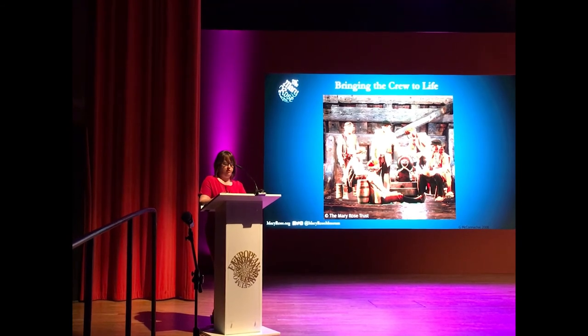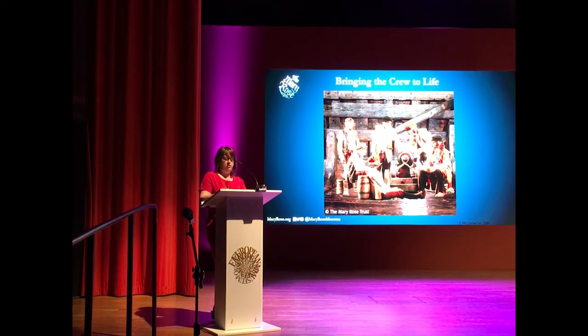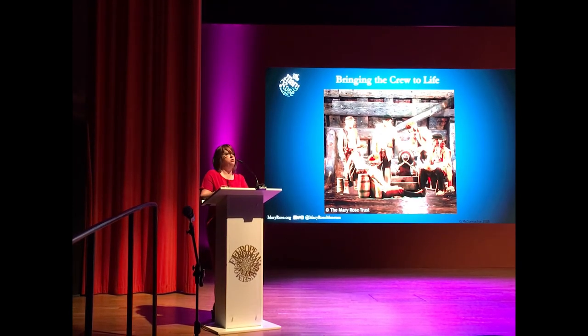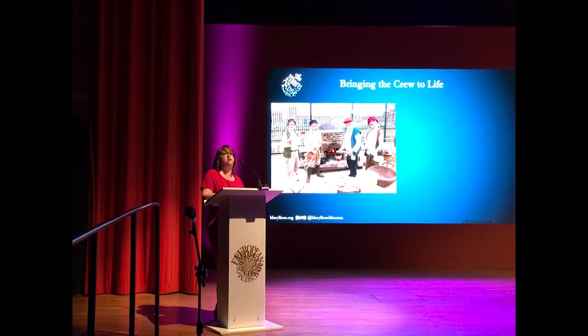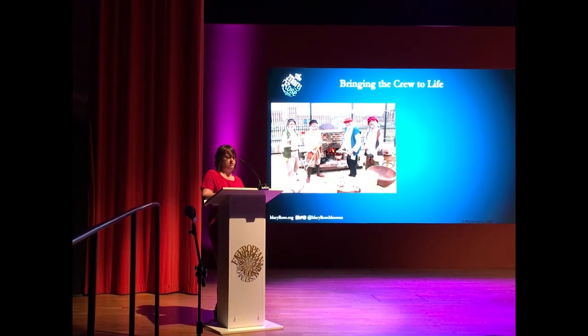The films were made using our staff and volunteers, and each video has an individual soundtrack so you get a different experience as you move along the decks. We also bring the crew to life with regular events including Tudor cooking, shipbuilding, and leisure activities. This is a picture of our team firing up the Tudor galley and cooking broth, beef, venison, and bread for the crew. We also host regular meet-the-crew events.